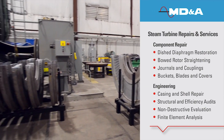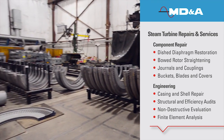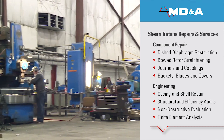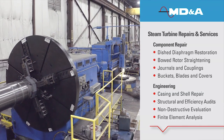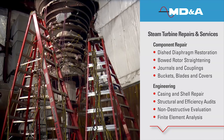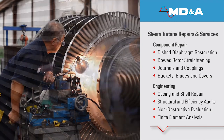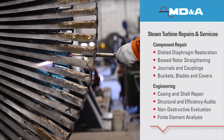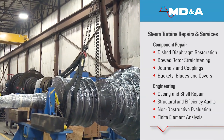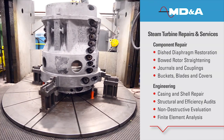Our steam turbine repair facility specializes in the repair of stationary and rotating components for steam turbines of every size, vintage, and OEM in the market. MD&A's robust engineering staff will identify the repair that is right for your unit, and our highly skilled technicians will perform the repair to the highest standard of quality. From minor repairs to structural rebuilds and new component manufacture, our steam path department will exceed your expectations.